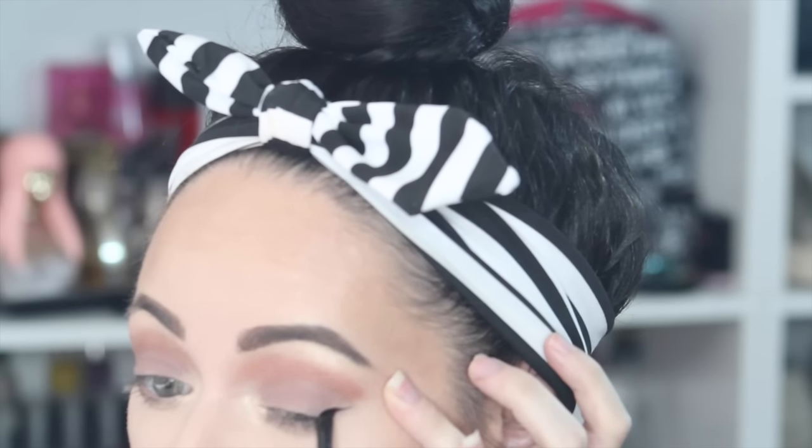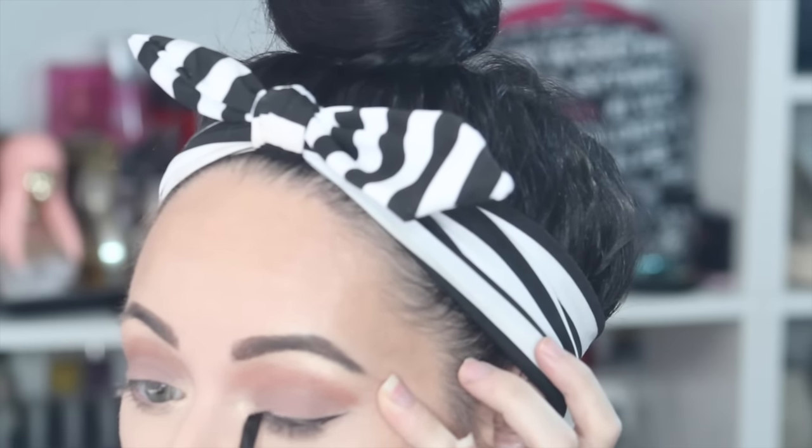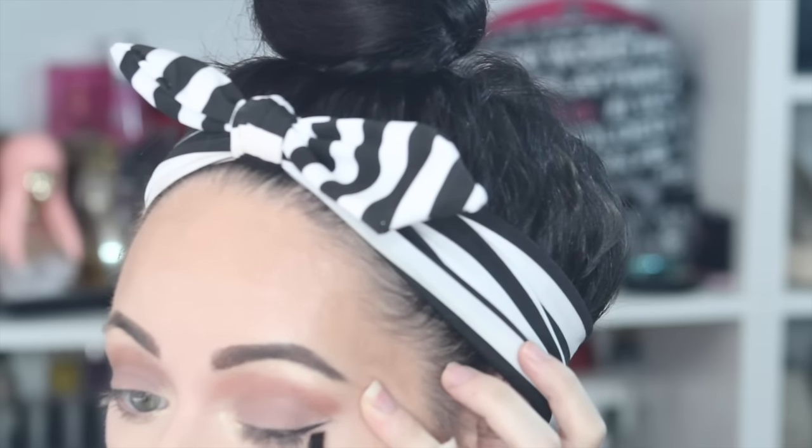When in doubt, wing it out. This looks great with or without liner, but I was kind of failing the liner today. Now I'm going to apply mascara on the top and bottom lashes, and then if you're feeling extra glam, finish the eyes with some lashes.